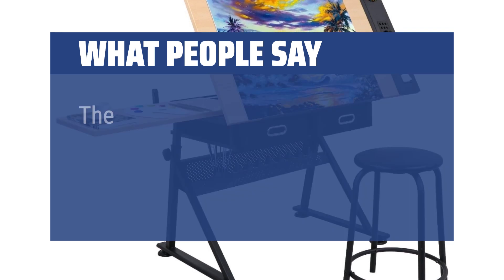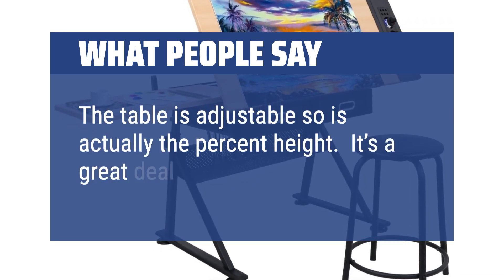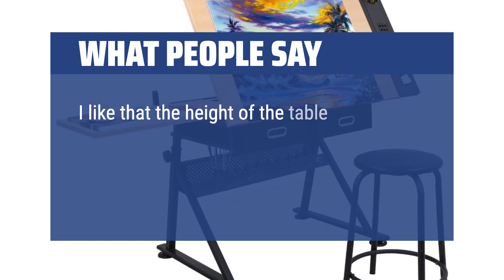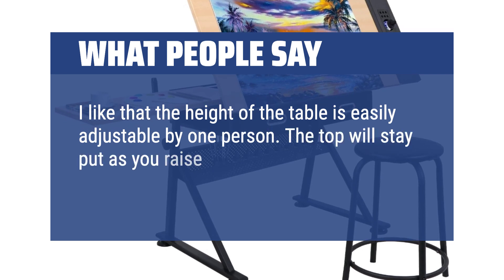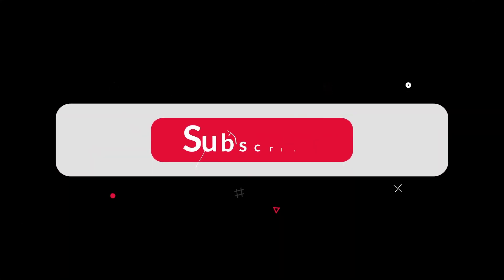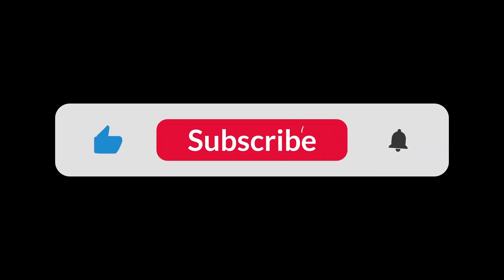What people say: The table is adjustable so is actually the perfect height. It's a great deal for what you get. I like that the height of the table is easily adjustable by one person. The top will stay put as you raise or lower it, so you can get it exactly where you want. You can find the Amazon purchase link in the description below. Hope this video can be helpful to you. Thanks for watching.